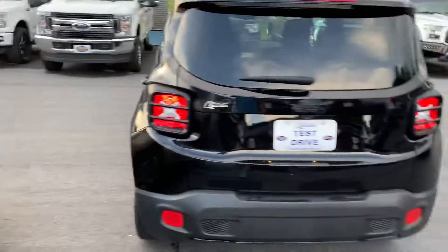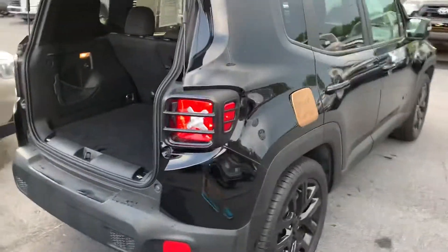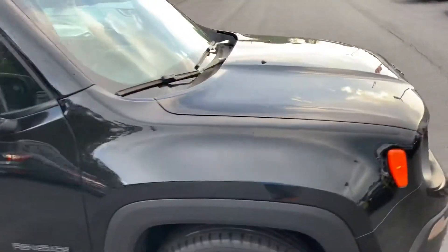We've ran it through the shop — what we do is we run all our vehicles through the shop before we sell them and do an inspection on them. Of course, this one is still covered under the factory warranty. This side looks good — just wanted to give you a little heads up on it.